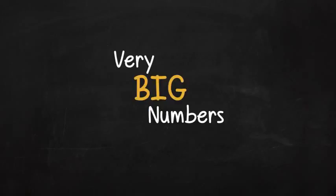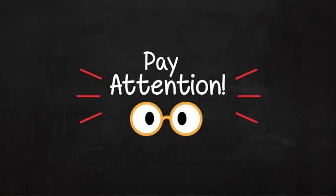Today I'm going to tell you how to read very big numbers. As I said before, I never beat myself, so pay attention.